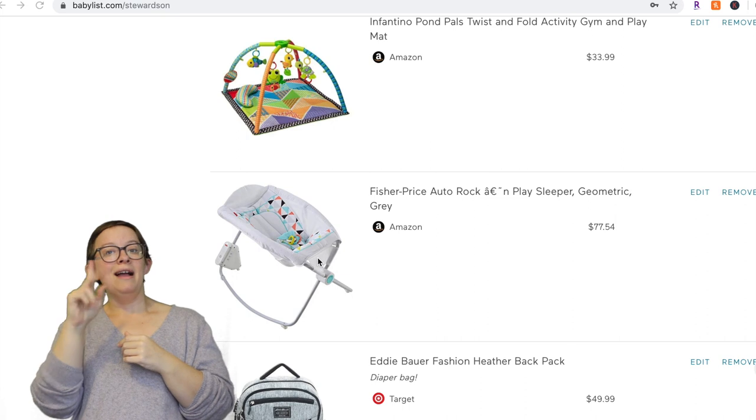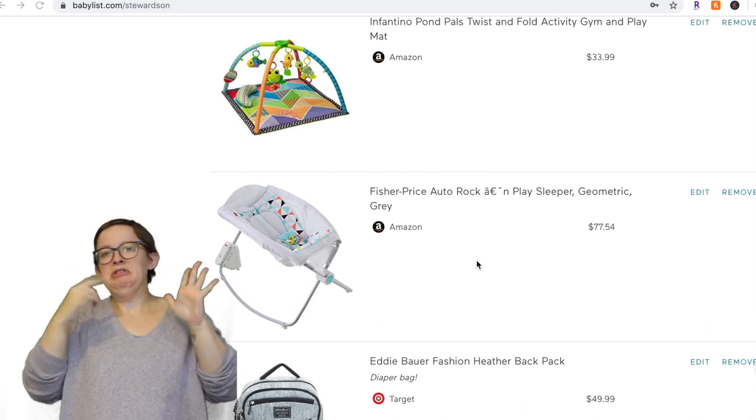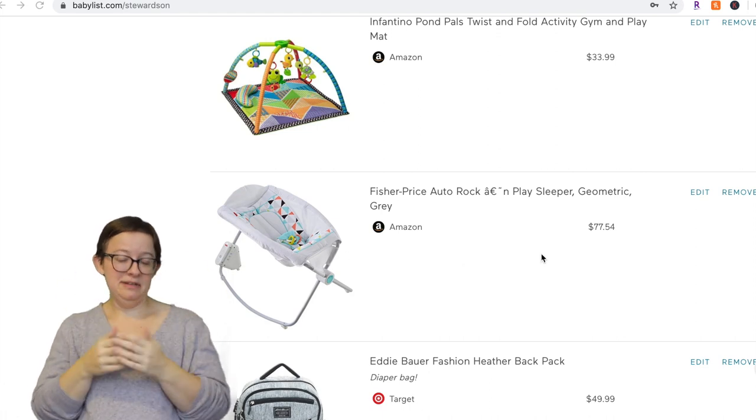Next is a rock and play. We did love ours for Miko, but they are on recall, so that's all I'm going to say about that one. I don't even think you can put them on your registry anymore. Safety first.